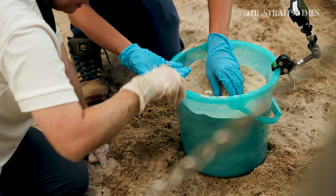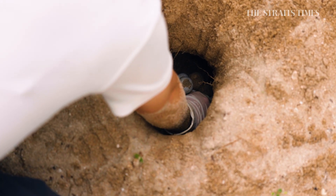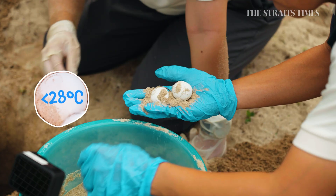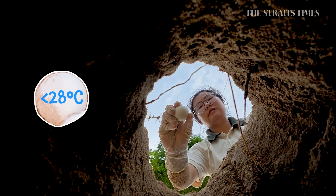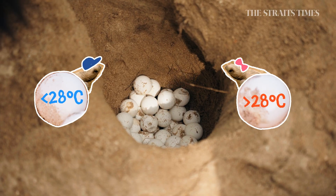Here's a fun fact. Did you know that our gender depends on the incubation temperature? For example, if an egg incubates at around 28 degrees Celsius or lower, it hatches into a boy. And at higher temperatures, that'll be a new sister.